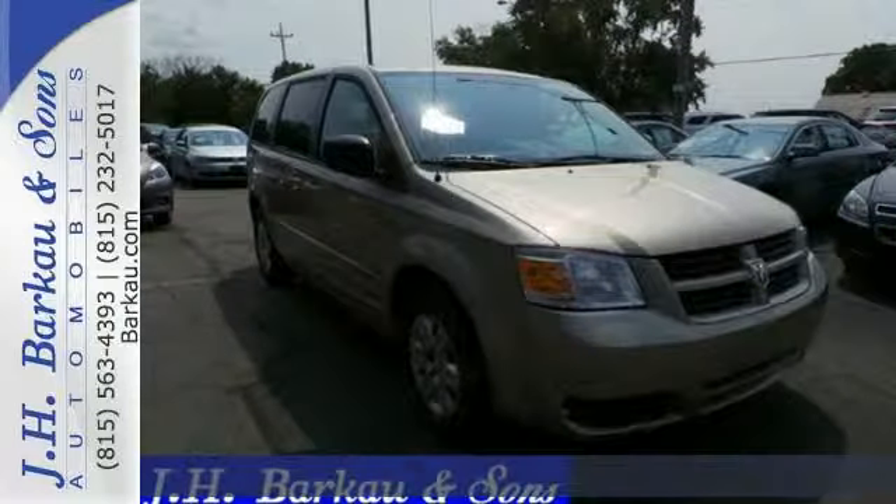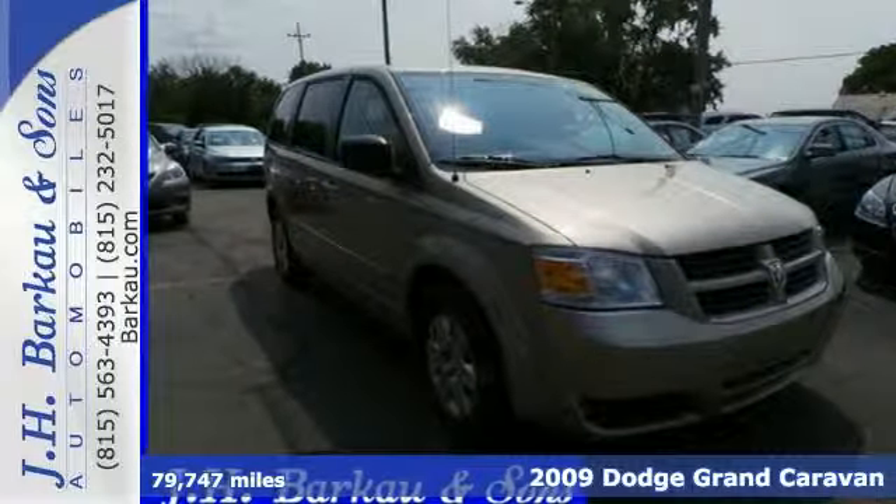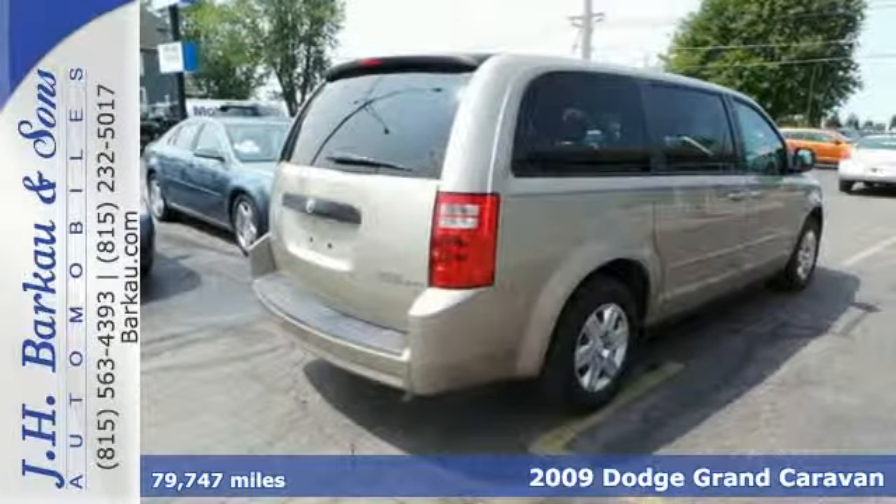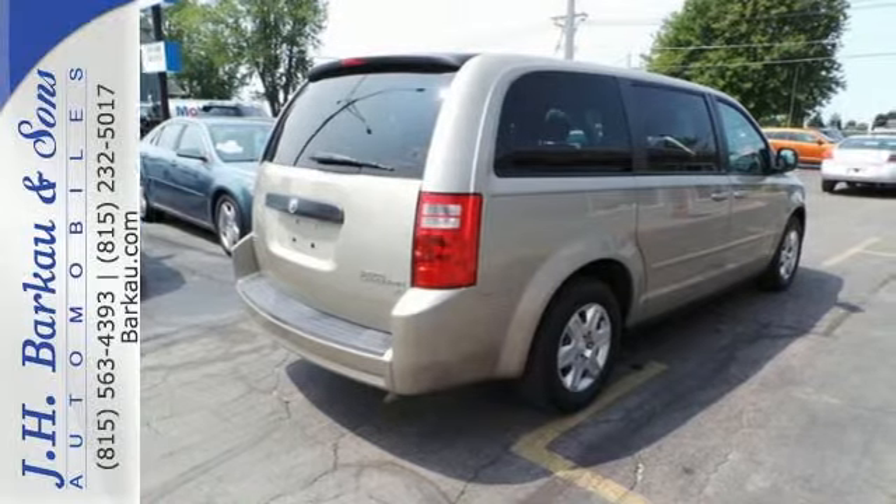It's a 2009 Dodge Grand Caravan. Standard amenities include keyless entry, air conditioning, power windows and locks, and an awesome CD MP3 audio system.